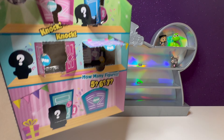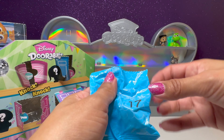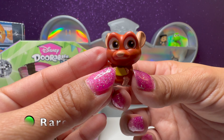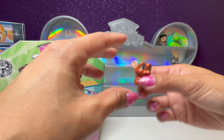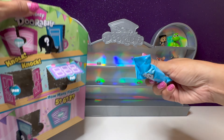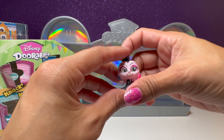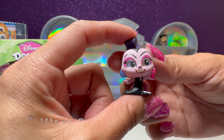It looks like we're going to get six in this box. And here's our little checklist that popped out of one of the doors. This is number 17 — we have Emil from the movie Ratatouille. He's holding some cheese right there. Must be lunchtime for him. And we have number 40.